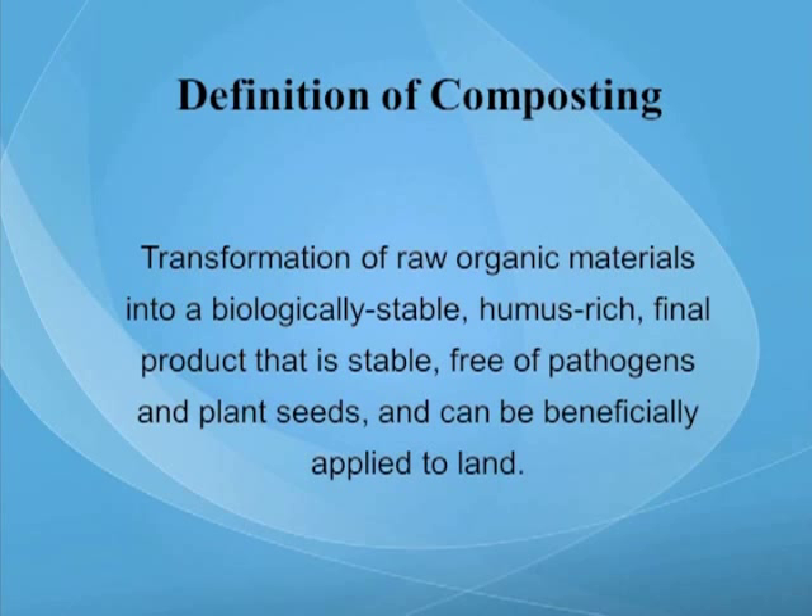Definition of composting: the transformation of raw organic materials into a biologically stable, humus-rich final product that is stable, free of pathogens and plant seeds, and can be beneficially applied to land. There are lots of different definitions for composting — some are very expansive, some are very short — but I think this is a pretty good working definition for today's discussion.